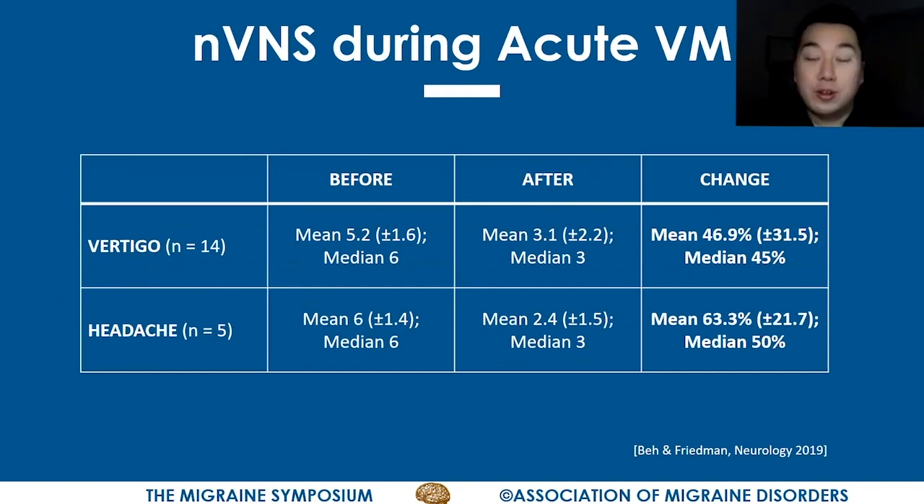We found that in 13 of 14 patients, there was improvement in the severity of the vertigo. Two patients experienced complete resolution, and five patients reported at least a 50% reduction in the severity of their vertigo. The table shows that before treatment, the mean severity was about 5.2, and after treatment it was about 3.1 — roughly a 40% reduction in vertigo severity. All five patients who experienced headache with their vestibular migraine attacks also reported improvement in headache severity.